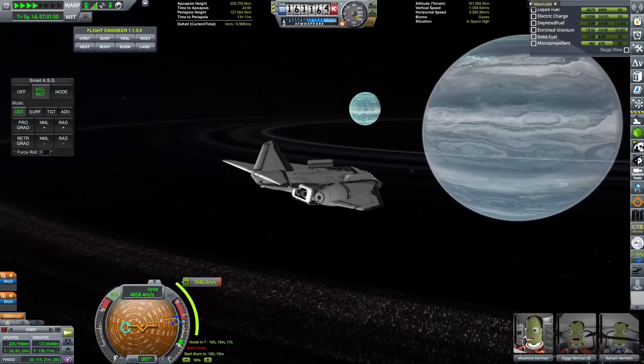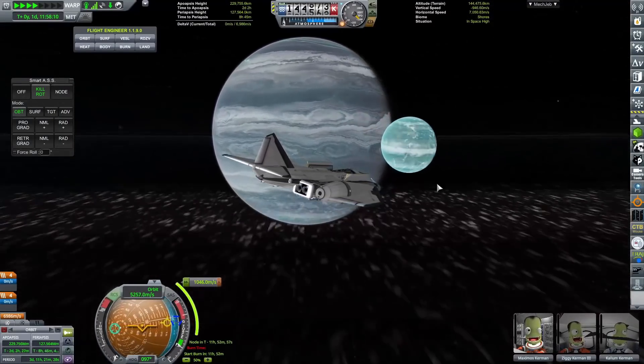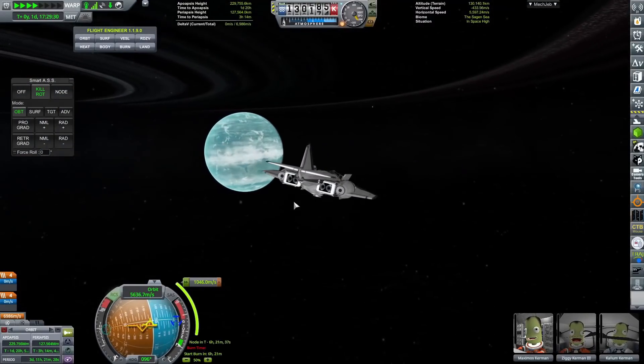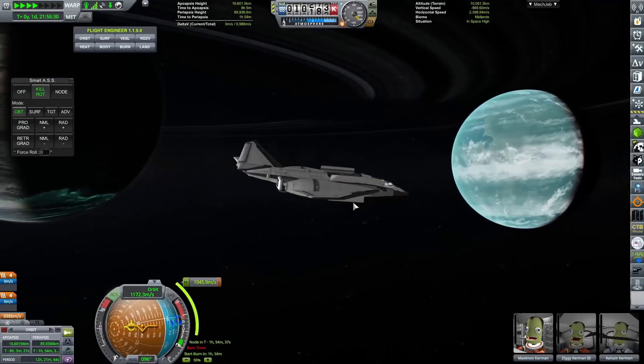So in order for us to do this mission, we're going to have to do this incredibly quickly. We're going to have to do a whistle-stop tour of Kone, and try and get Maximus Kerman, Ziggy Kerman III, and Cullum Kerman back to that Eve-class as soon as possible.